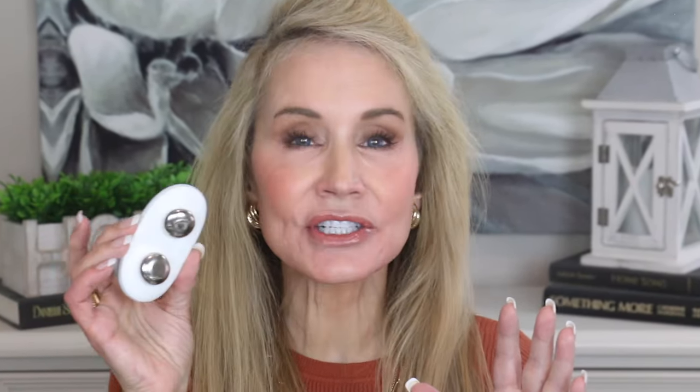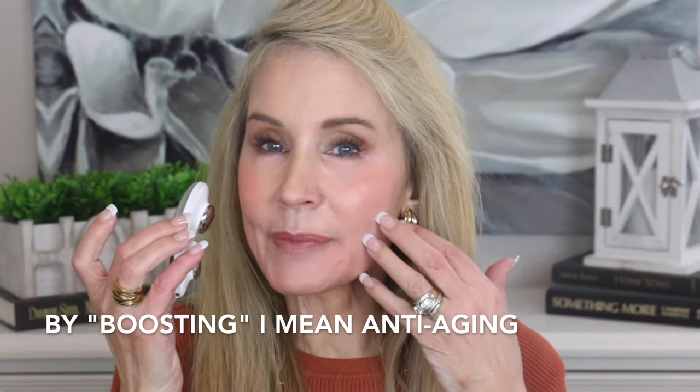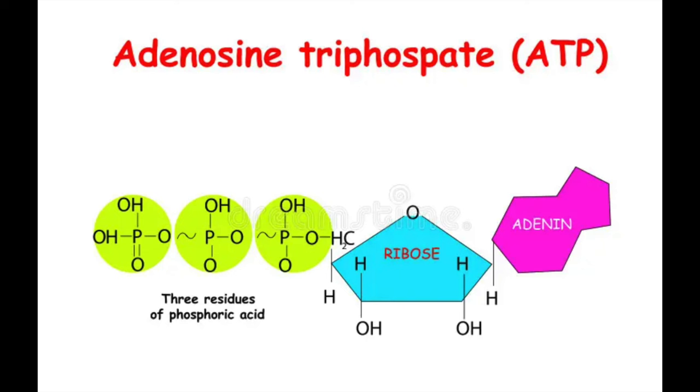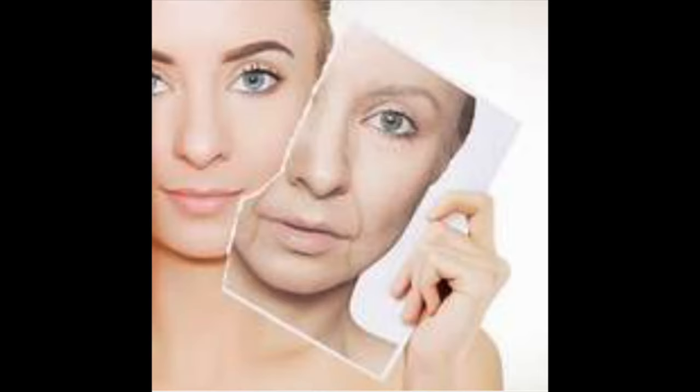Before I get into how this supposedly differs from traditional microcurrent, I want to introduce you to the device's creator, Melanie Simon. She is a world-renowned esthetician with a great deal of experience with microcurrent and other forms of electrical boosting to the skin. Microcurrent is clinically proven to increase adenosine triphosphate — also known as ATP — in your skin, which provides the cellular energy needed to create collagen and give the skin an overall youthful, healthy-looking glow.